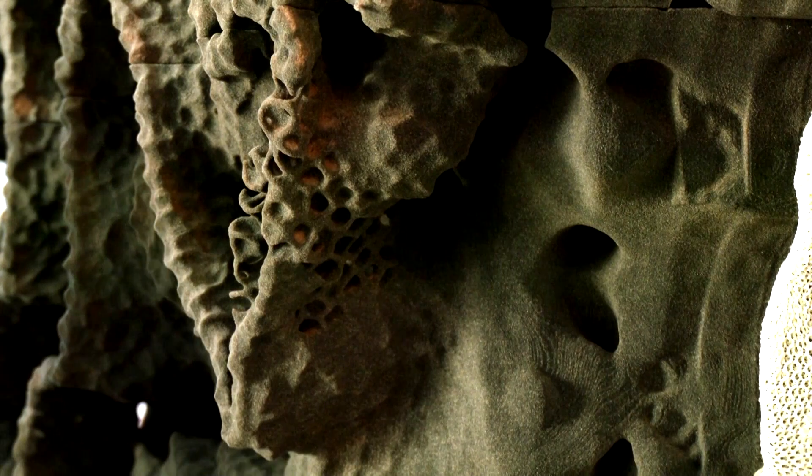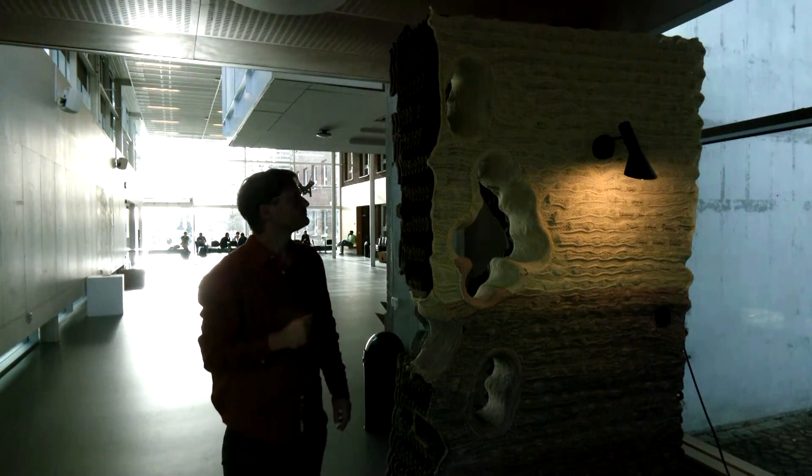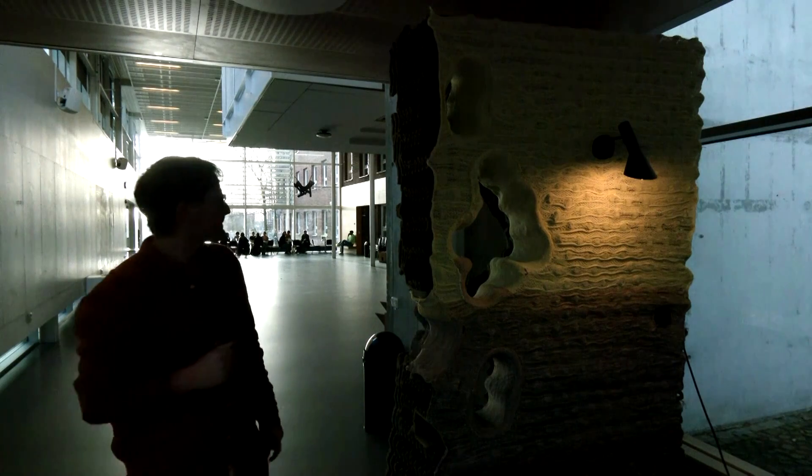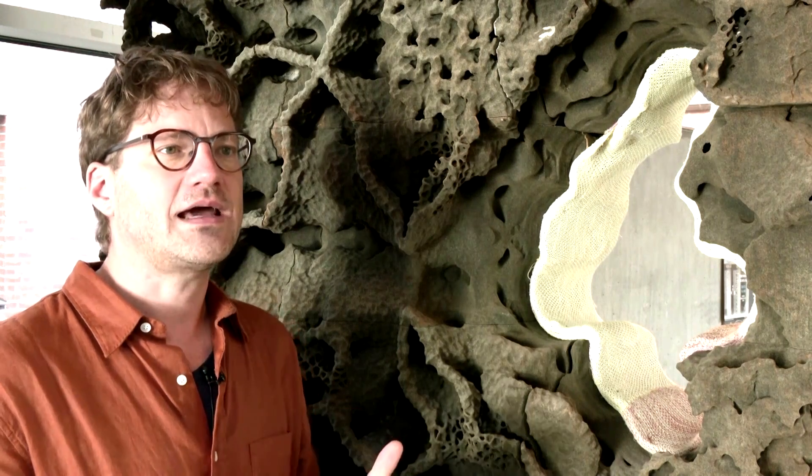It is a full-scale model showing how a structure based on termite mounds can facilitate indoor climate control. But we have to incorporate not only the channel network of the termite mound, but also functions such as electricity and water pipes, not to mention windows, and thinking about how this might act as a facade in an urban environment of a building.